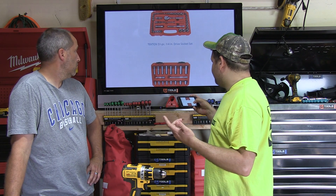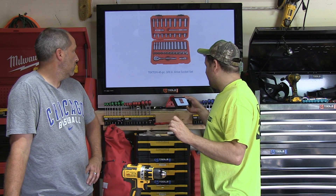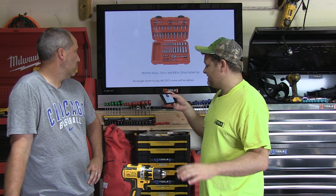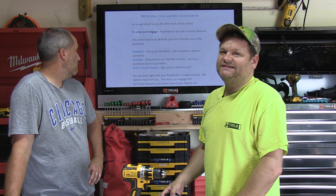They threw in a 51-piece quarter-inch drive set, a 45-piece 3/8 drive set, and a 45-piece combo quarter-inch and 3/8 drive set. You also get a t-shirt and some stickers.